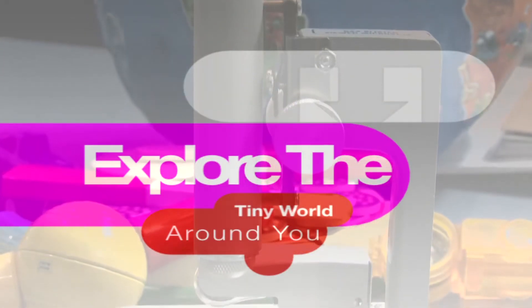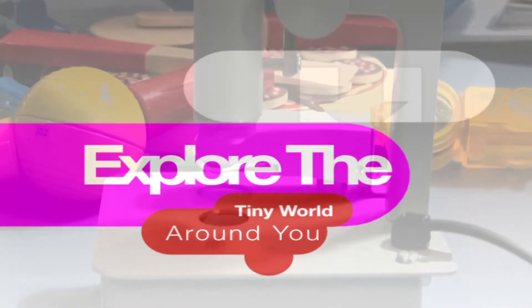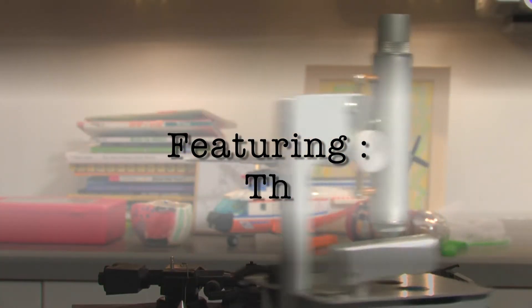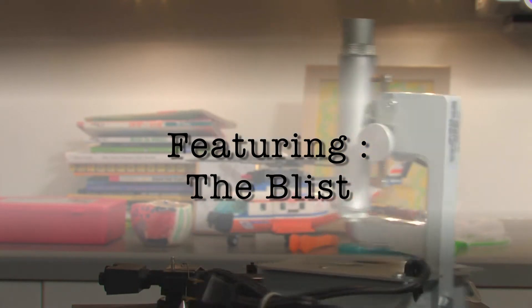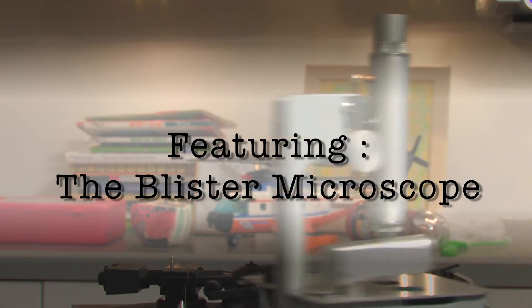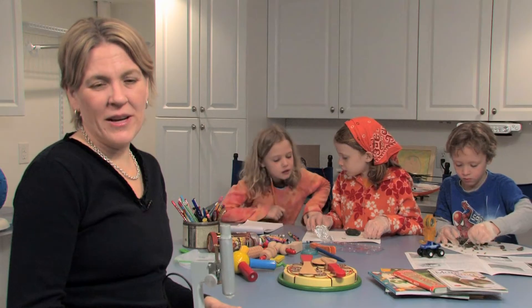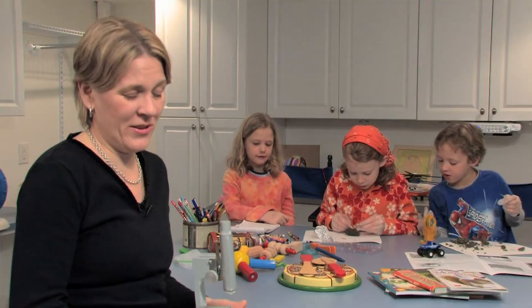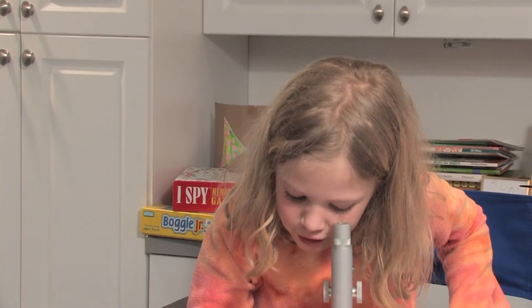Explore the tiny world around you. Microscopes are great tools for kids. They're curious about them and they're able to explore anything science related.